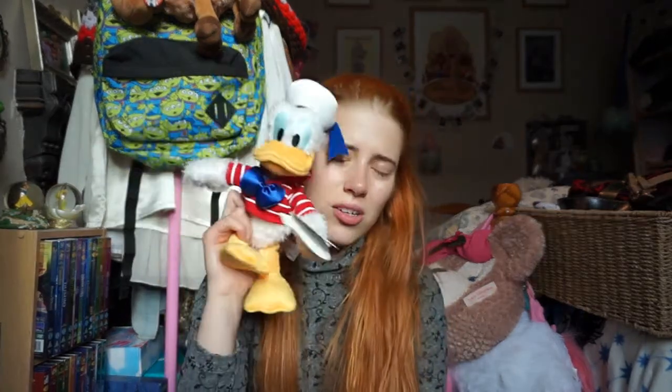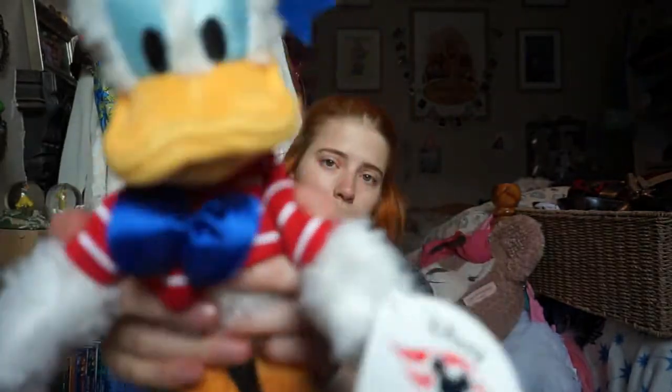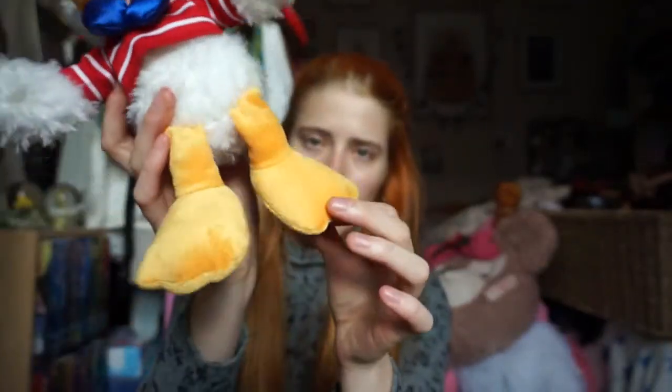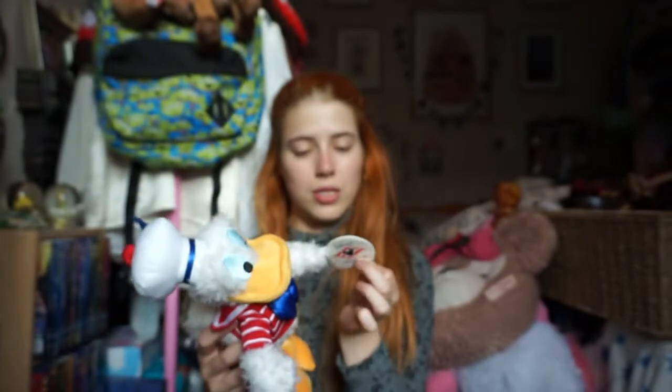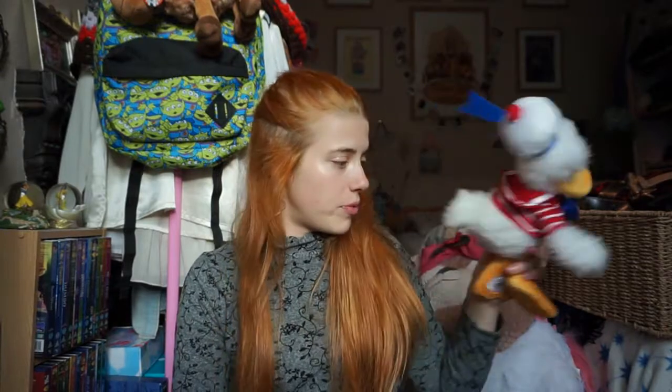I got this cute little Sailor Donald - oh my god, look at his little Donald face! They had these for all of the characters. I think I bought the last Donald because once he was gone, he was never restocked again. I grabbed him before anyone else could. He's got a little tag on his foot that says Disney Cruise Line. He was $17.99 before tax, so with tax he was pretty expensive - but this is Donald, he's worth every penny.